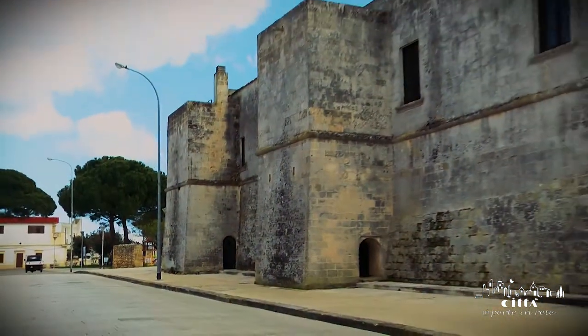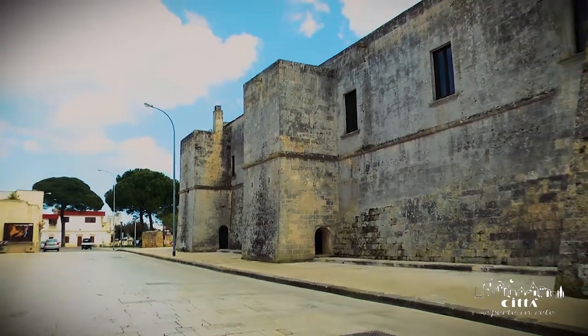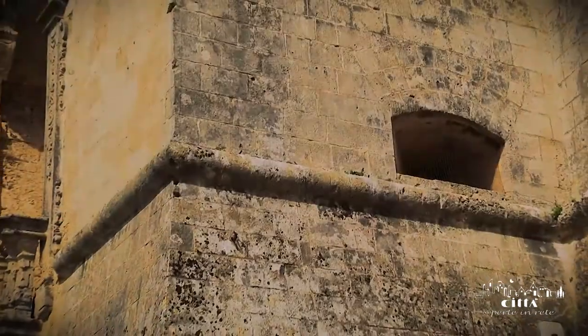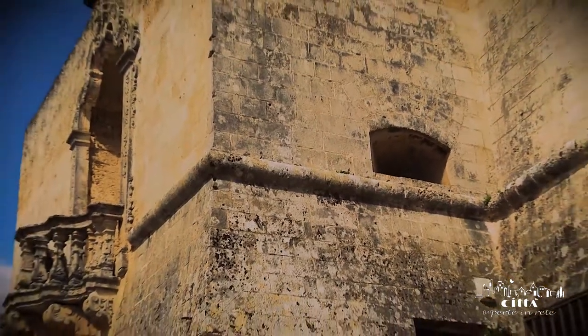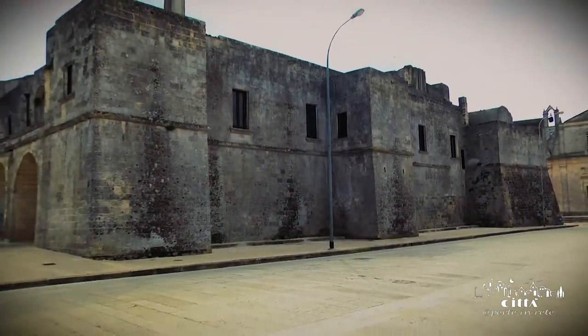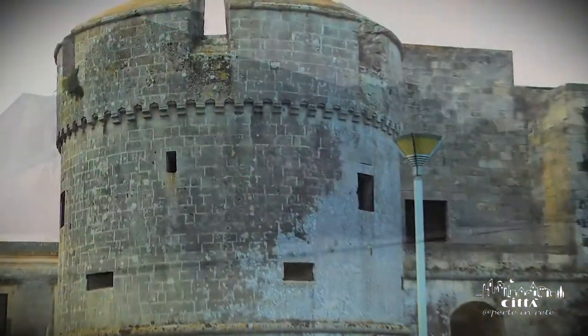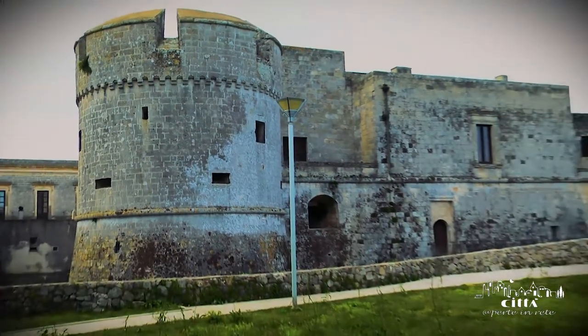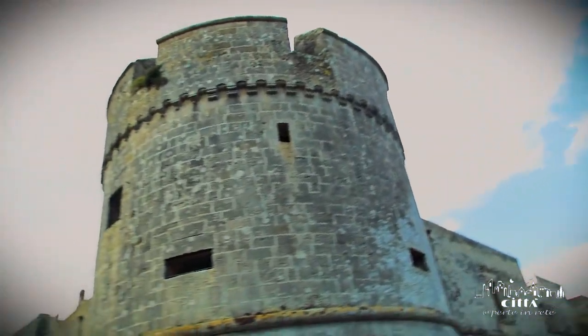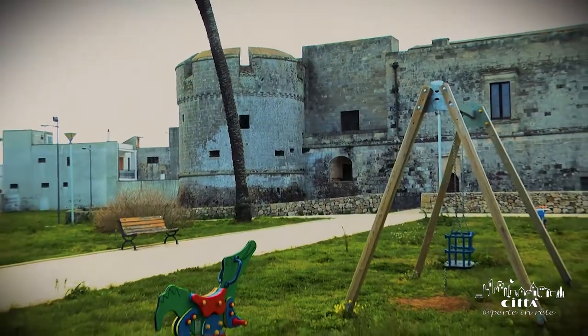On a quadrangular plan with scalp wall bases, the impressive structure is adorned by a decorated ledge that goes around the entire perimeter of the castle, probably with a mere aesthetic function. The castle presents at its extremity four big towers, of which just one is of circular shape, oriented to the south-east. The circular tower can be dated back to the 13th century.